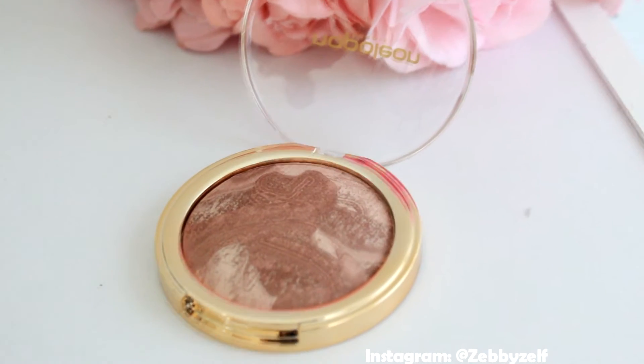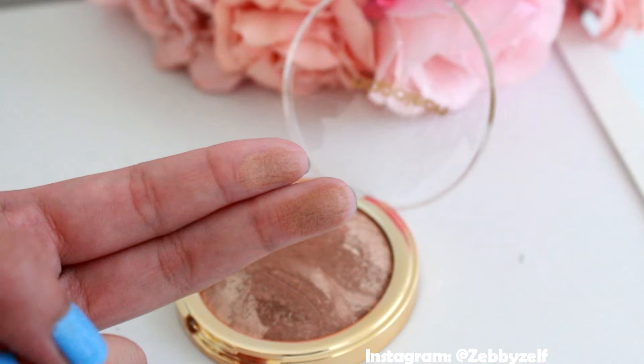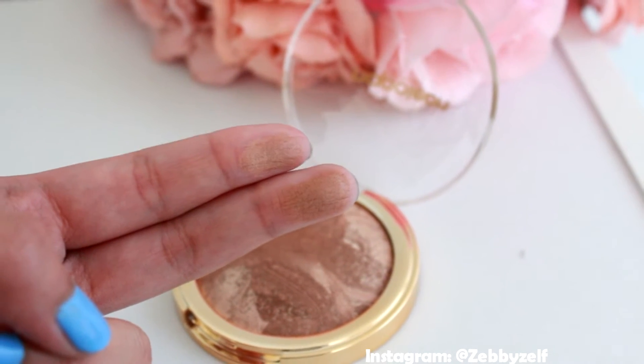Next I grabbed the Bronze Petrol. It's kind of like a bronzer but it has shimmer on it — it is so pretty and gives such a glow on the cheek. I like to use it on the apple of my cheek and on any area where I want a natural glow during summer.